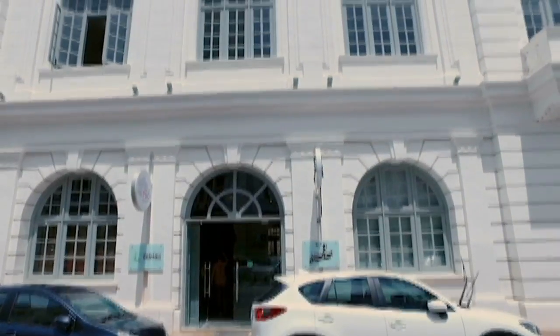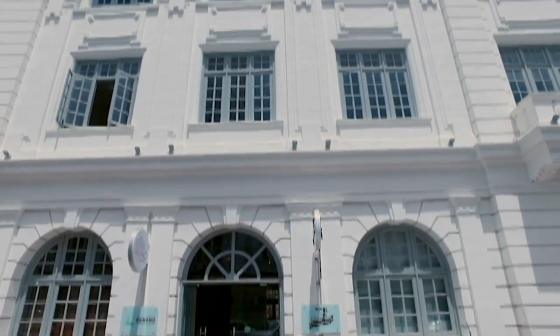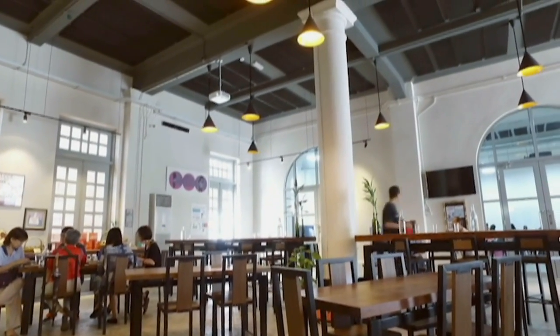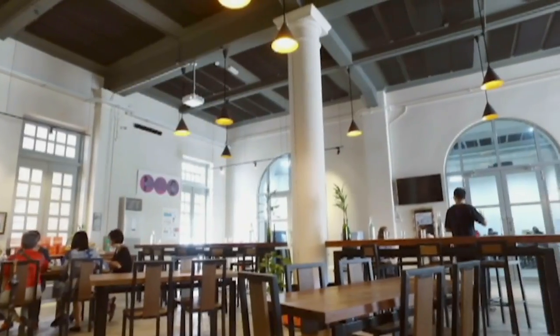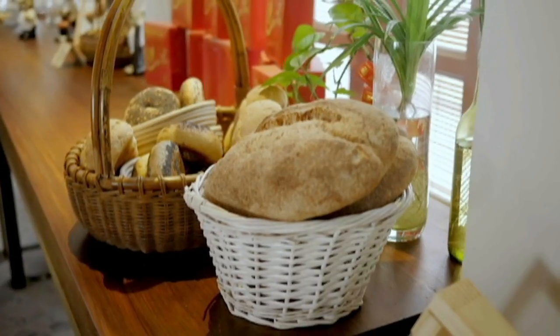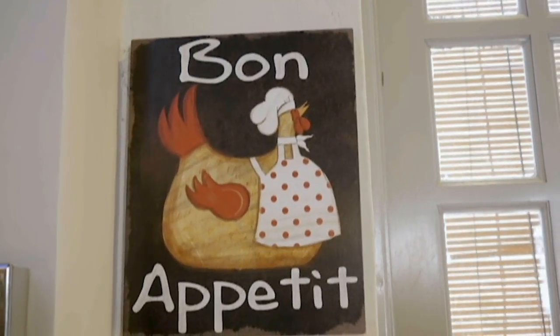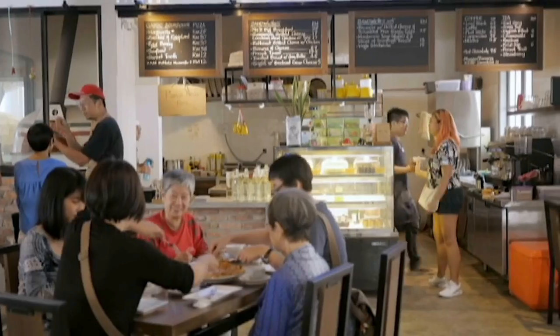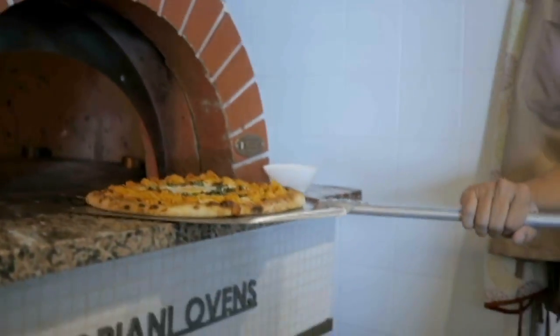Yin's Sourdough Pizza is housed in an elegant British-era building. The modern interiors with high ceilings, concrete floors, and open space plan stand in contrast to the facade. But enough of the surroundings — I want to get to know the pizza.